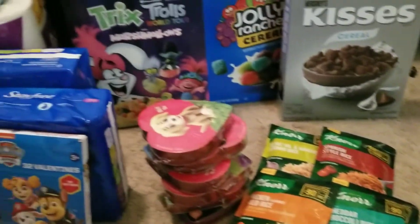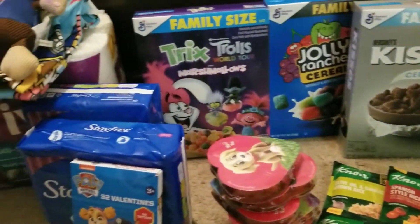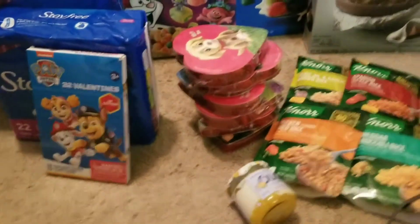After everything was done, I spent $29.99 because I had a gift card of $10. It came out to almost $40 or less — not even $40. I forgot about the Paw Patrol.